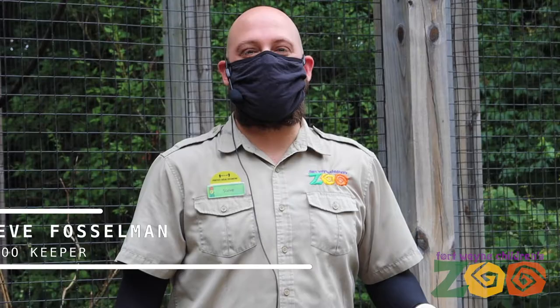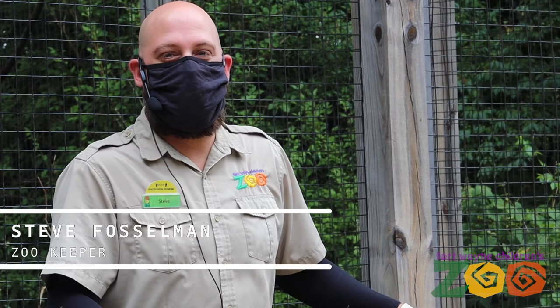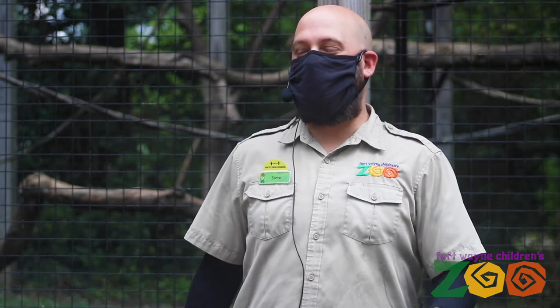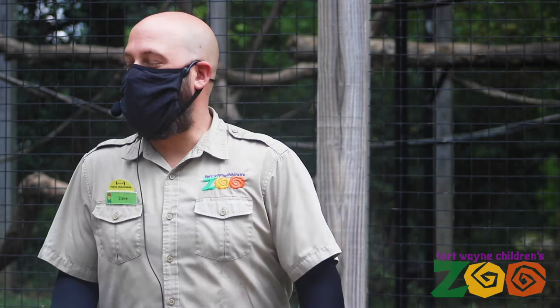Good morning everyone. My name is Steve. Welcome to the Fort Wayne Children's Zoo. I've been a keeper here for about three years and during that time I've had the privilege of working with the primates here in Africa.